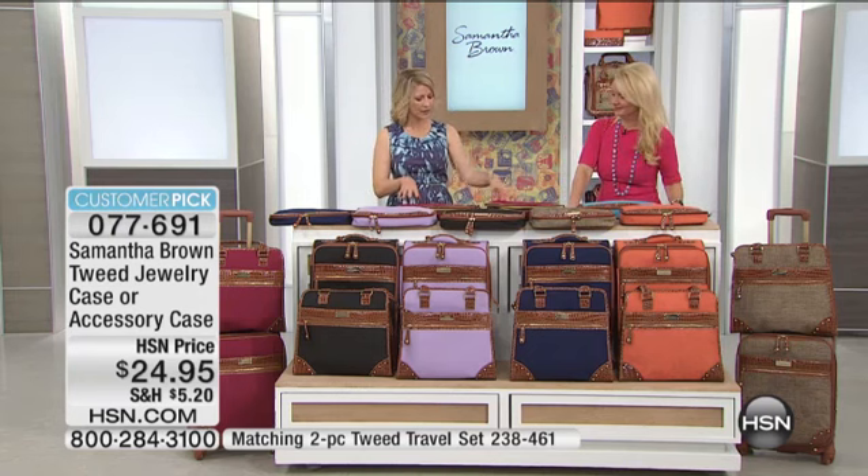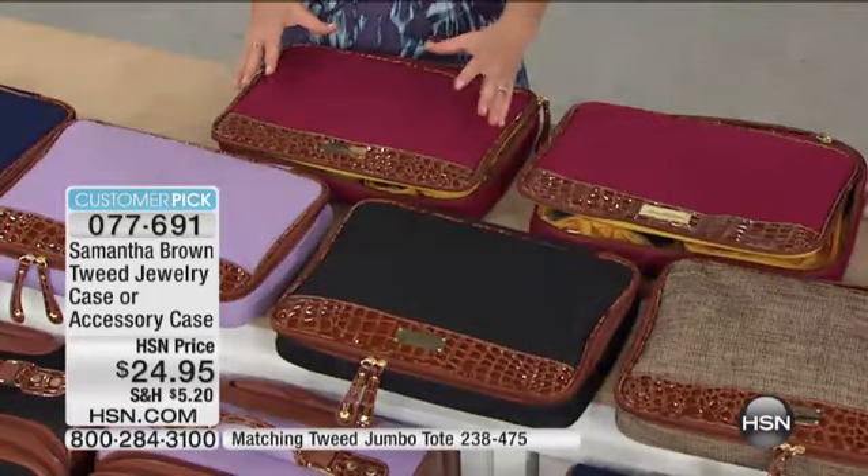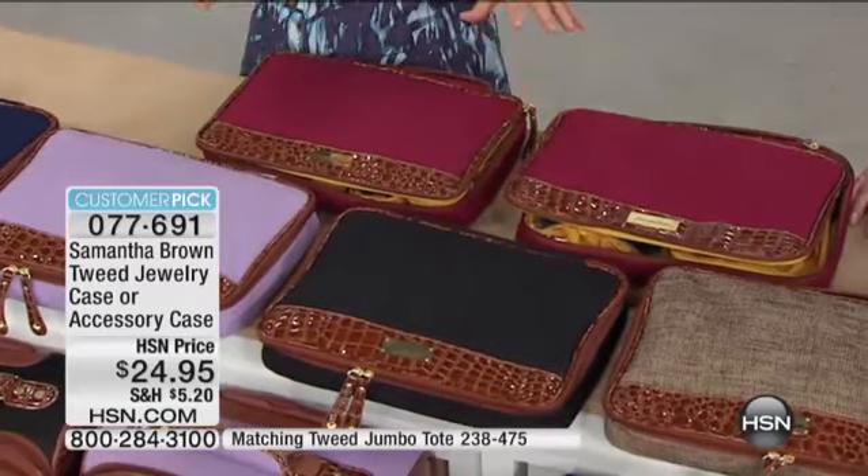The jewelry accessory and the accessory case — I always asked, how do you pack a ton of looks and not a lot of clothes? Because we're carrying on, right? We're not checking a bag. We can't take all the outfits that we want to take. So how do we maximize the space in our bag? These two cases. Literally, it's all about organization, and these two cases become essential.